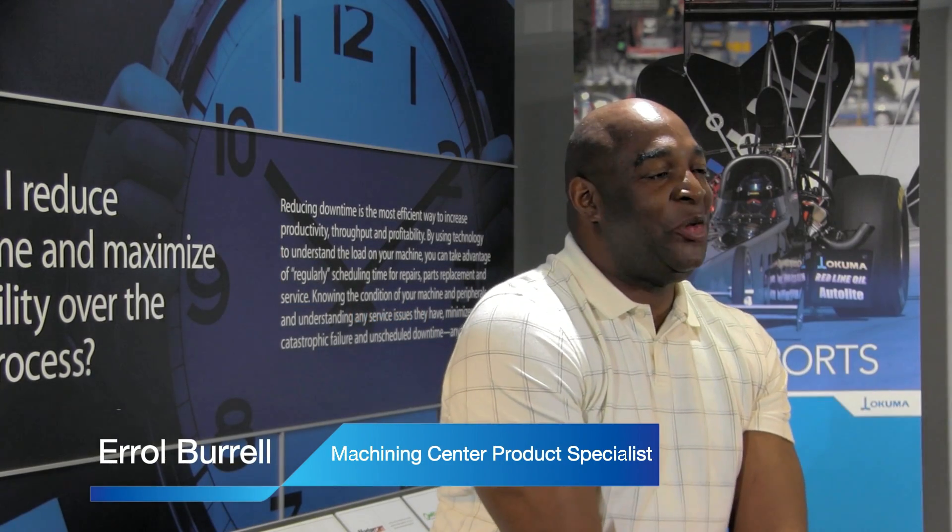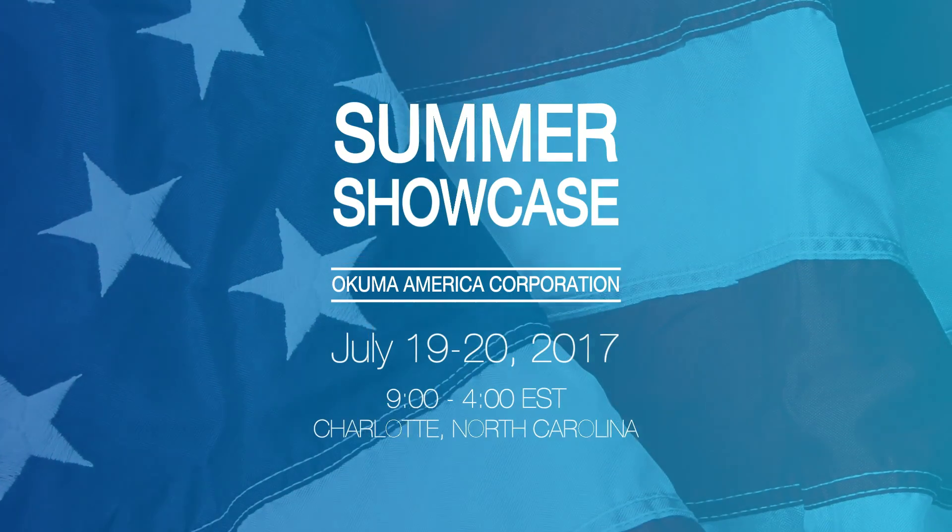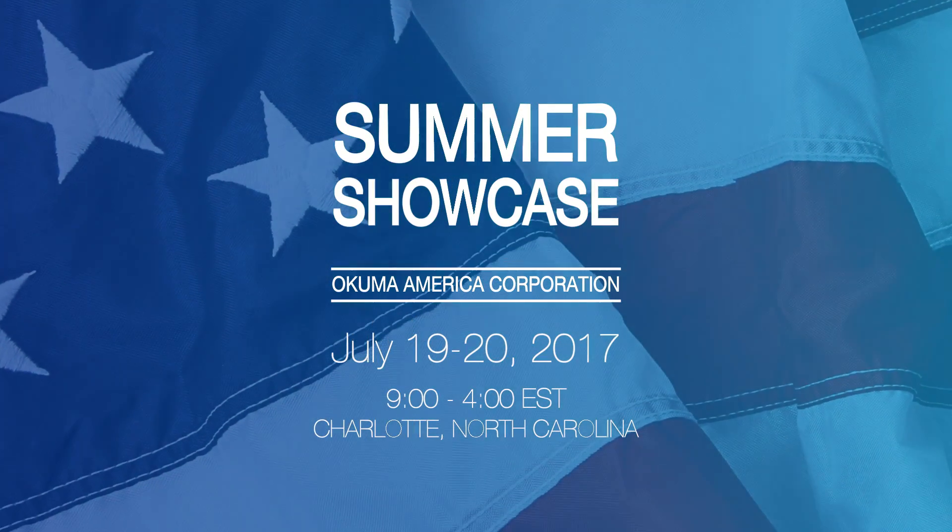Hi all, Errol Burrell here, Akuma's Machining Product Specialist. Join us for Akuma's annual Summer Showcase here in Charlotte. This event will feature new CNC technologies and live demos on 19 STEMDR Akuma machines.